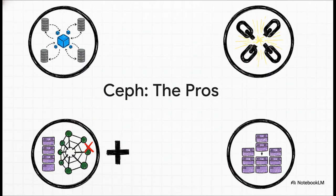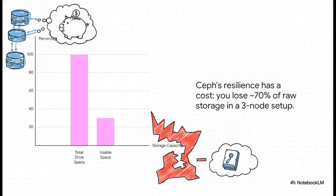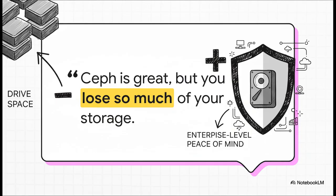Here's the fundamental magic of Ceph: your data is everywhere at once from the very beginning. So if a drive dies, or even if an entire server goes offline, the cluster just automatically rebalances and heals itself using the copies of the data it still has. You absolutely need a fast, dedicated network for this, but the result is true, honest-to-goodness resilience. But — and this is a big but — all that power comes at a seriously steep price, and that price is storage space. In a typical three-node setup with the standard setting of keeping three copies of everything, you only get to use about a third of your raw disk space. Two-thirds of your storage is just for redundancy. There are other ways, like erasure coding, but they come with their own performance hits.